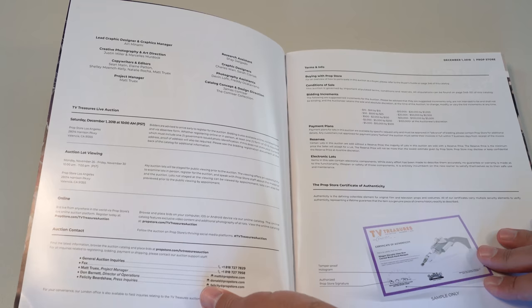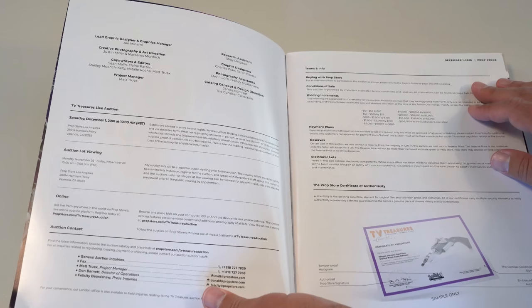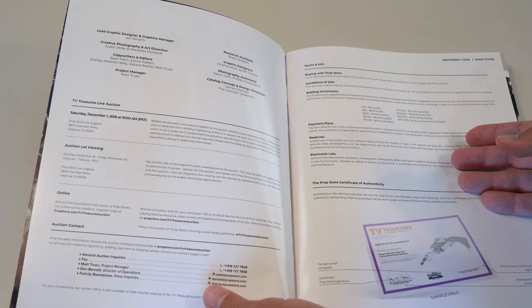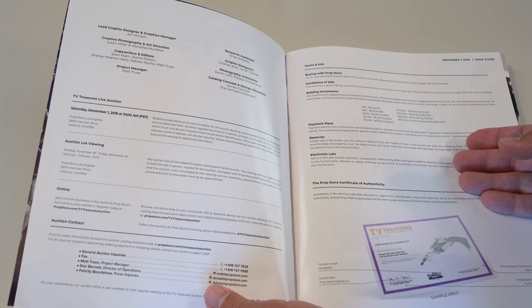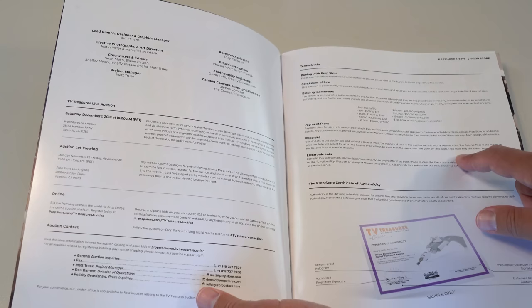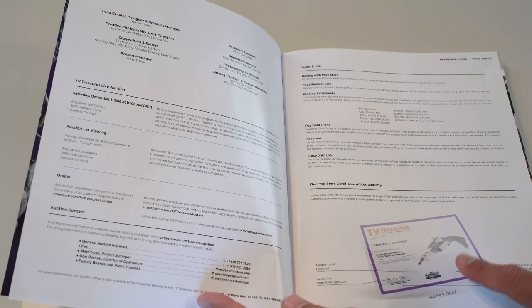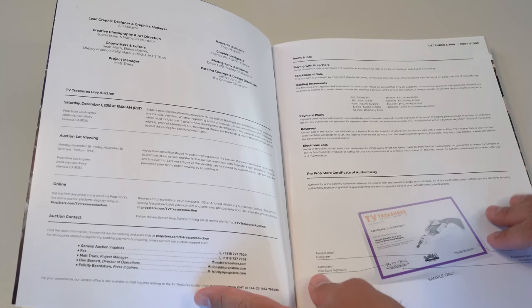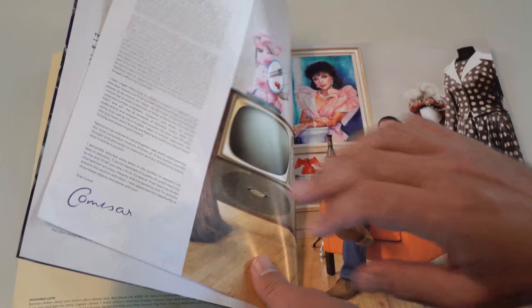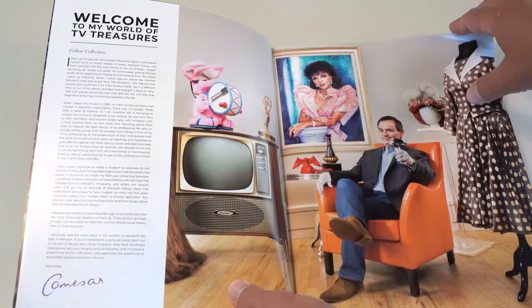Yeah, so this has all the information about the auction taking place in Valencia. There's information about how to bid, online bidding increments, and payment plans, which it says must be approved in advance. But Prop Store has always been really good about working with collectors to do payment plans - I don't know of any other auction house that actually does that formally, so that's pretty awesome. It talks about reserves - it says some are sold without reserve, majority are sold with reserve. It also includes their COA, which is one of the only good COAs in the hobby in my opinion, and that coupled with the fact that it comes from the James Commissar collection makes this a really good auction.